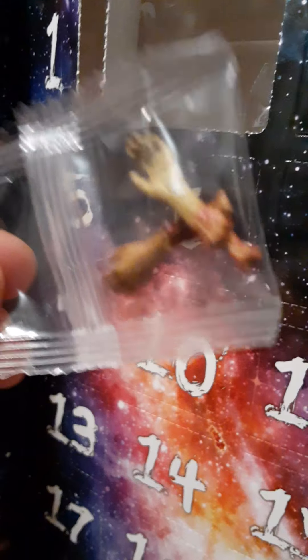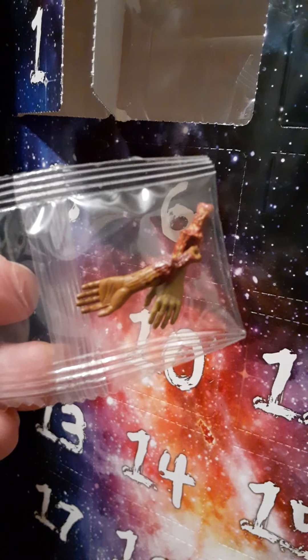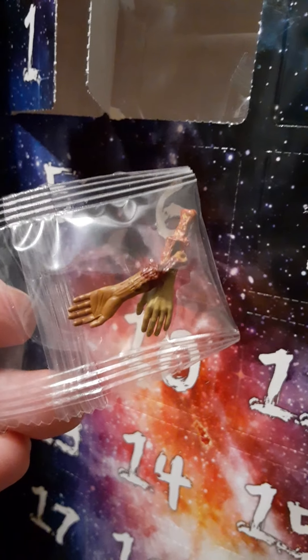Did we get an aside? Looks like we got a pair of severed or torn-off zombie forearms and hands.